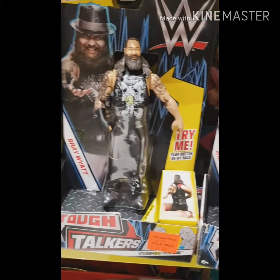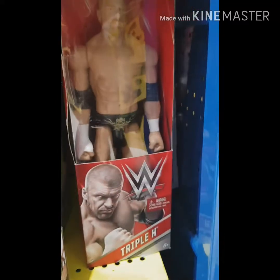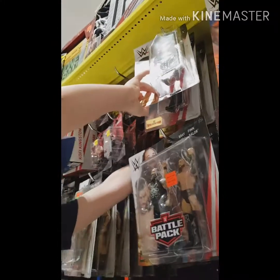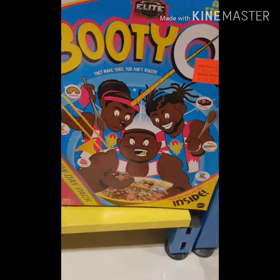More Tough Talkers — we've got Roman Reigns and Bray Wyatt. I can't wait till we get a figure of Bray Wyatt as the Fiend. I really hope it's an ultimate figure, a bit like the Ultimate series — Ronda Rousey — and could come with all the accessories: Pig Boy, Abby, Ramblin' Rabbit, etc.